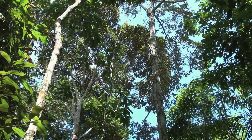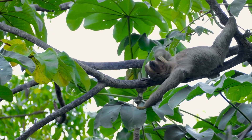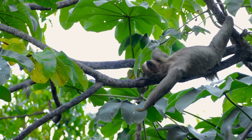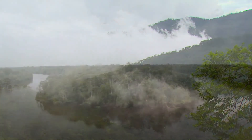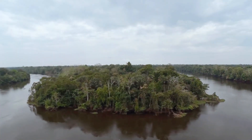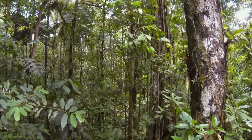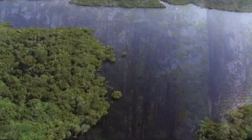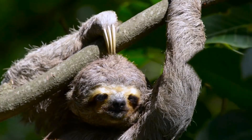In their own effortless style, sloths are masters of the Amazon. But their success in the rainforest has come at a cost, with sloths unable to survive outside their specific habitat. As the embodiment of the interconnectivity of the jungle, to preserve the Amazon is to preserve the sloth.